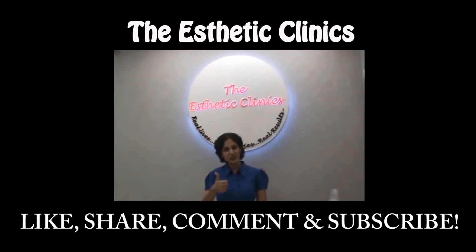Please like, share, comment, and subscribe to Dr. Rinki Kapoor's channel.